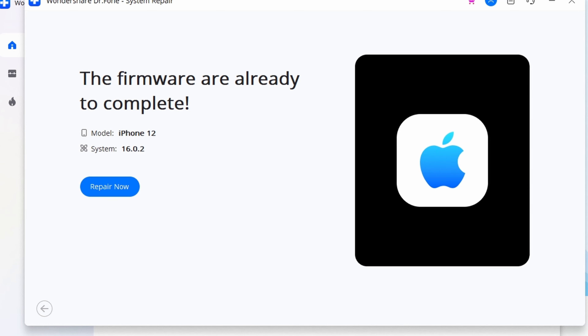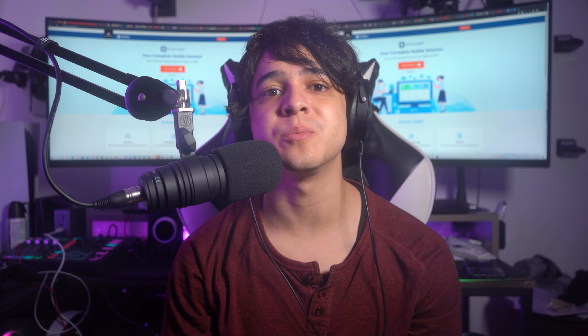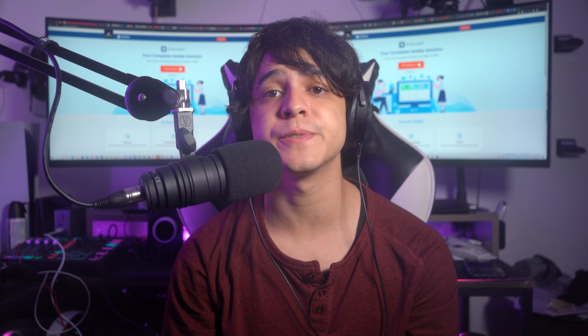After successfully verifying the firmware, the following screen shows. To begin the repair procedure, go ahead and select Fix Now. It may take a few minutes to resolve the issue, so just wait for your iPhone to restart to see whether the overheating problem has gone away.